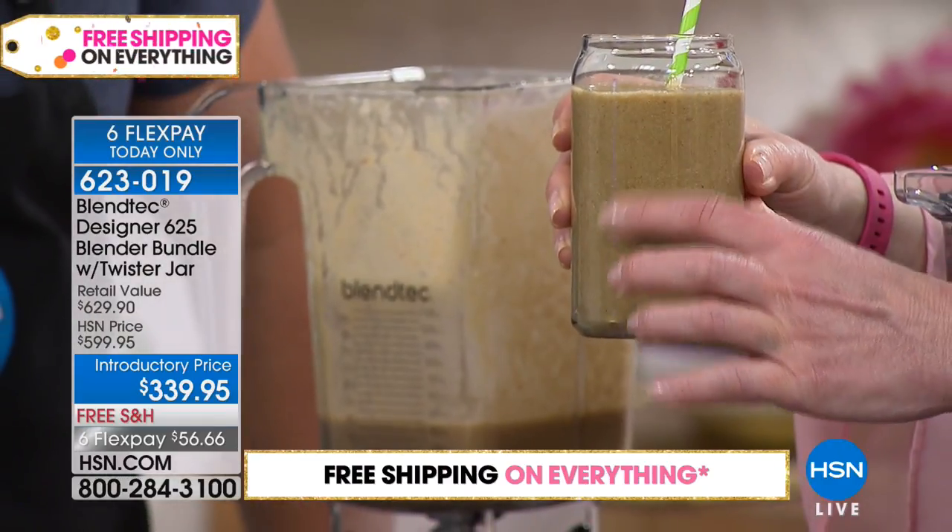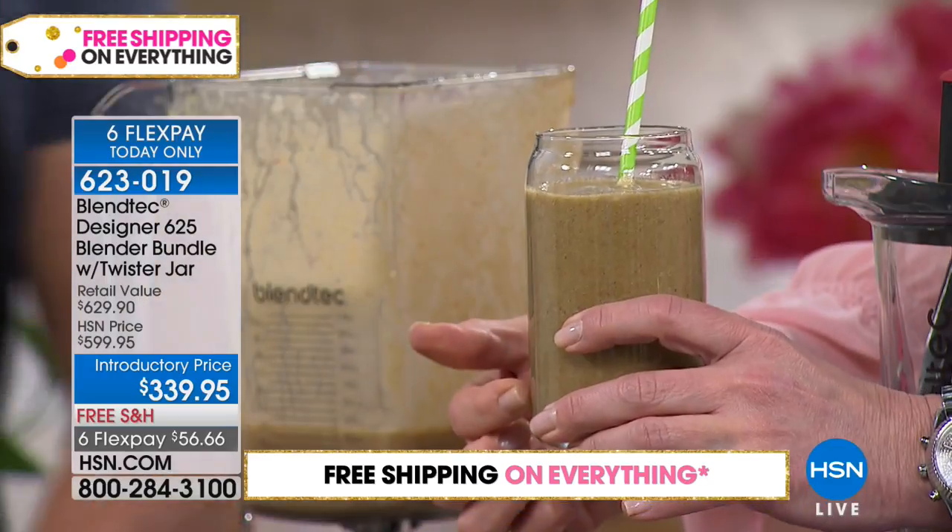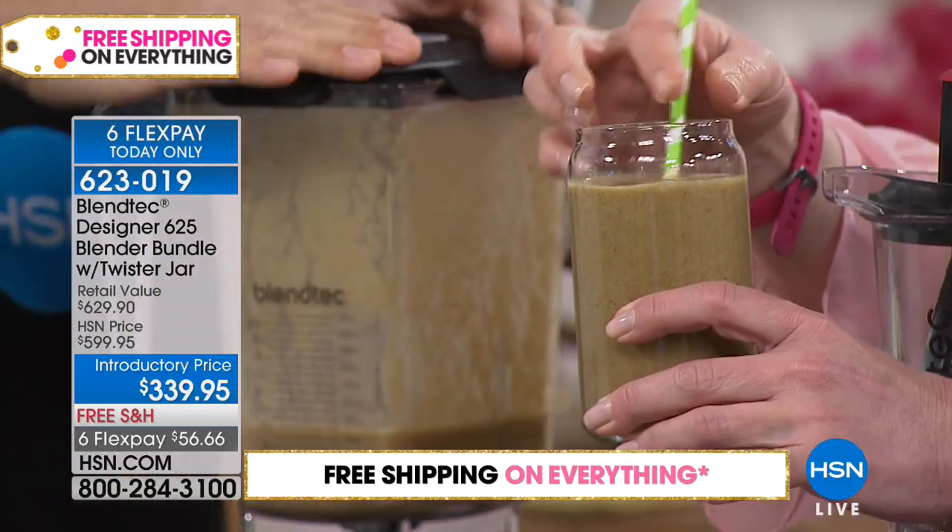There were strawberries with seeds, the cantaloupe had the seeds, and the kiwi had the skin — all of that was blended in.